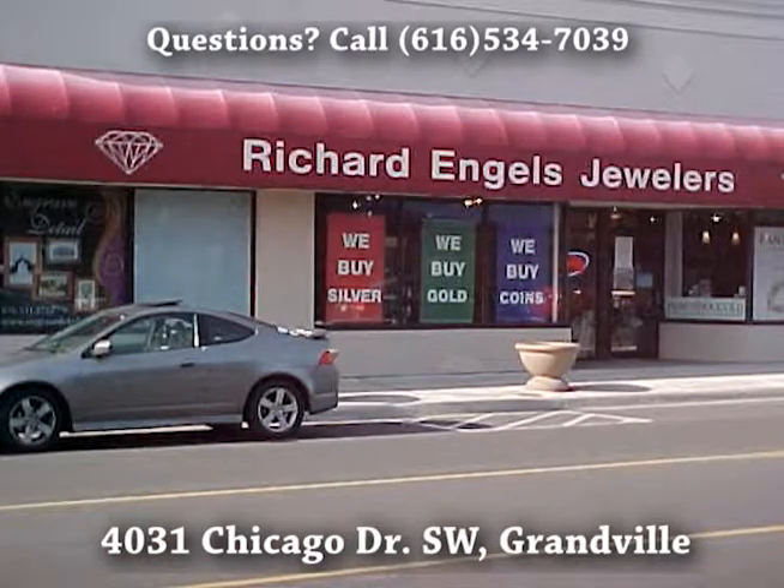Our address is 4031 Chicago Drive, and our phone number is 534-7039. Please bring it in.